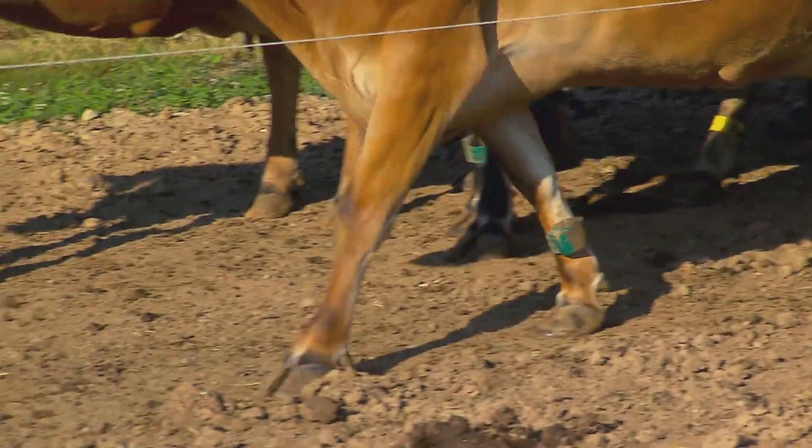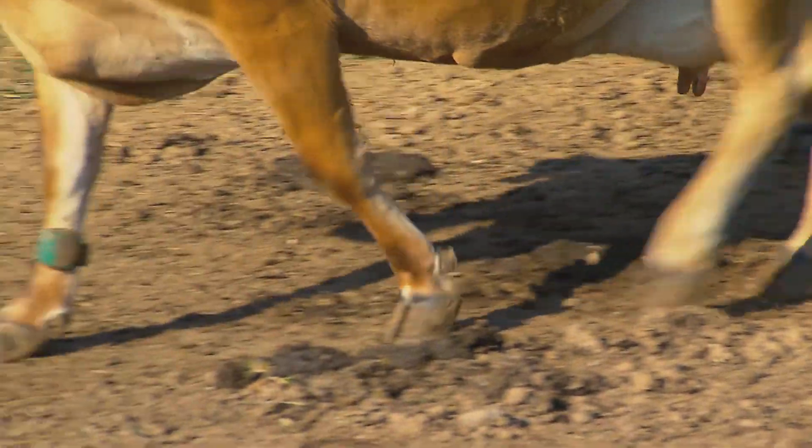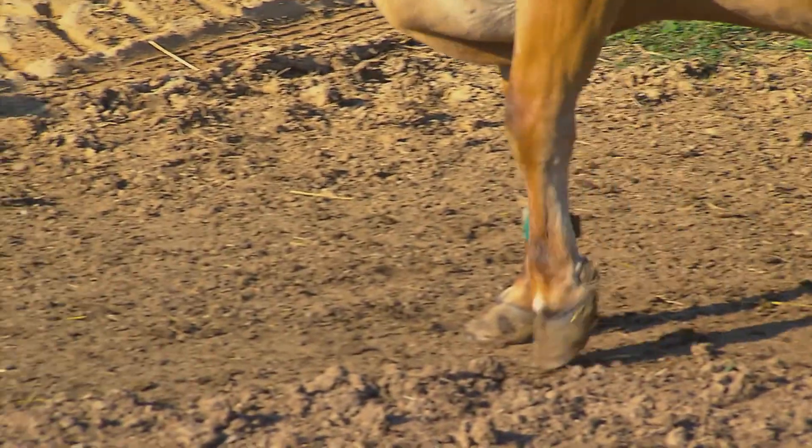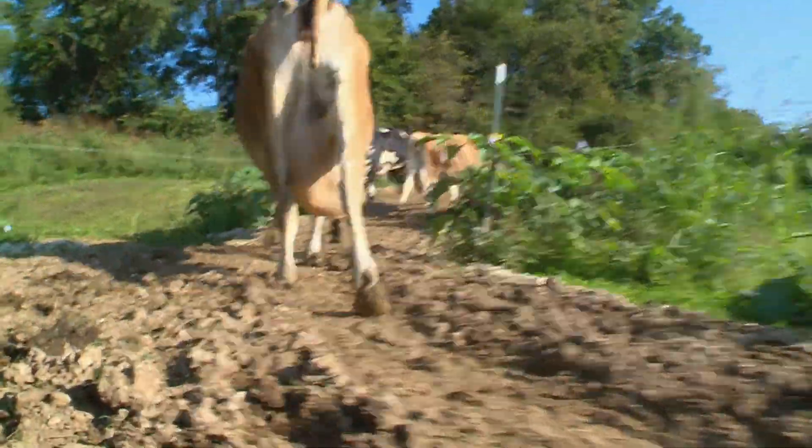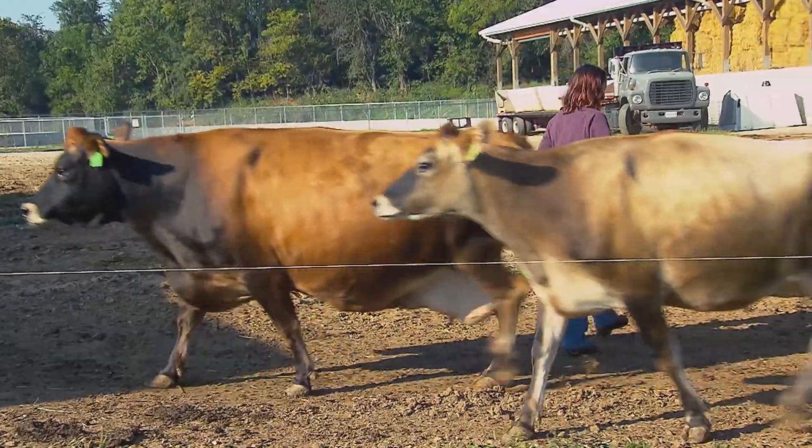On average, a healthy Jersey cow will take 30 to 50 steps every two hours. But every once in a while, you come across an overachiever. To keep track of these outliers,